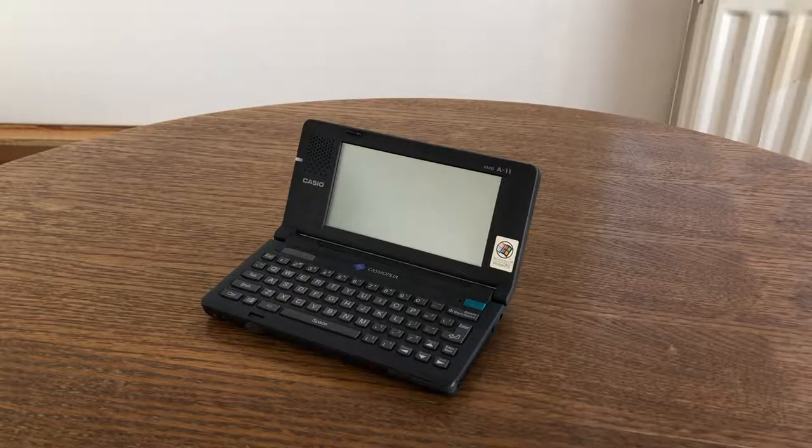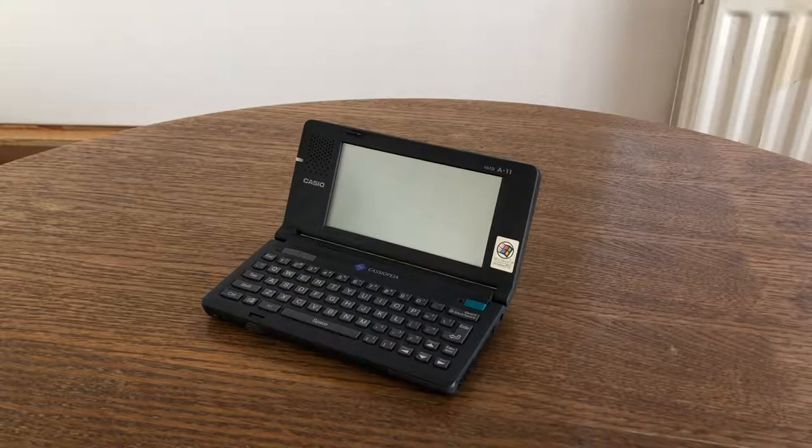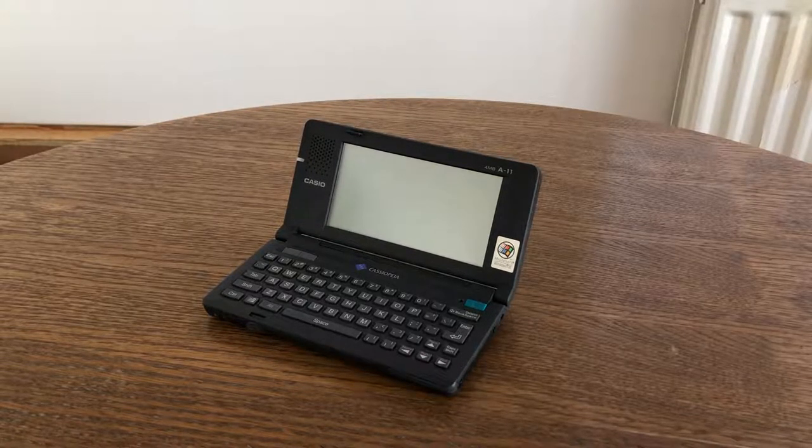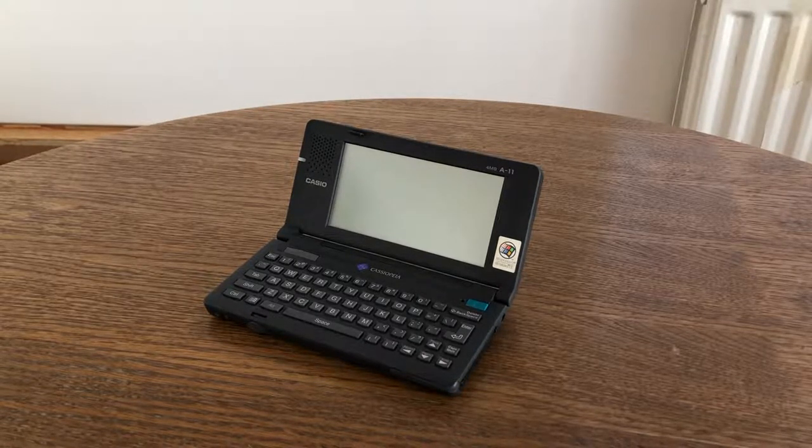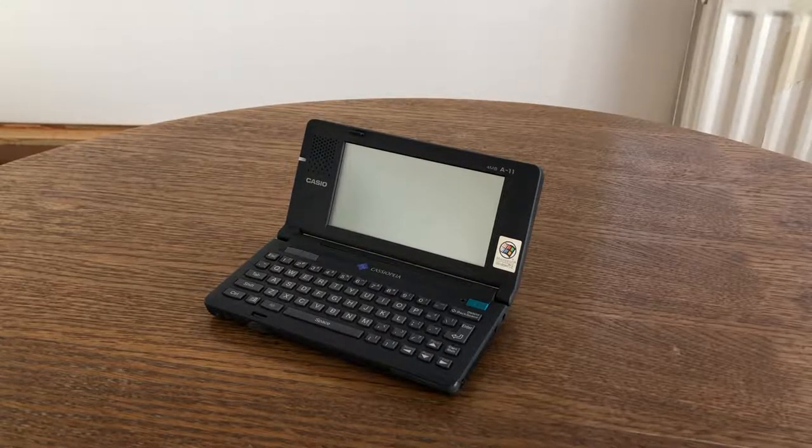Devices didn't start shipping until 1997, and this is one of the earlier devices — this is a Casio Cassiopeia A11. This is the four megabyte version; there was also a two megabyte version released called the A10.